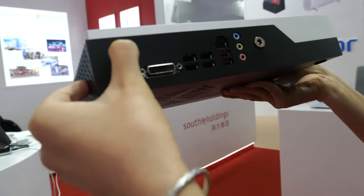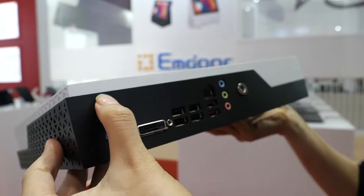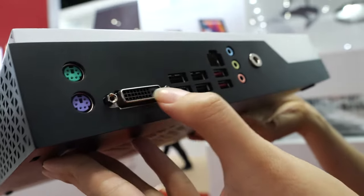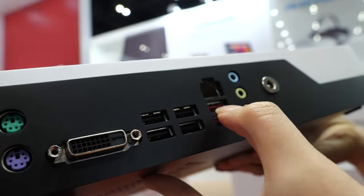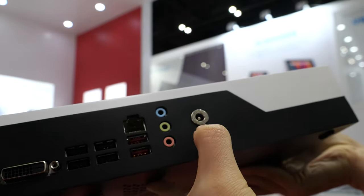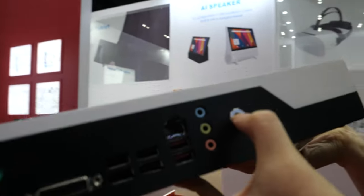You see the ports — it's two PS2, one for keyboard, one for mouse. And here it's for the video card. And one, two, three, four — six USB ports. Also RJ45 and audio/video. And there's also a port for the power adapter, for charging.